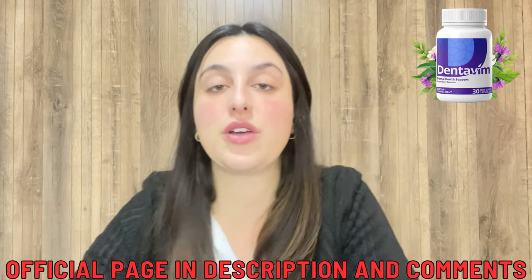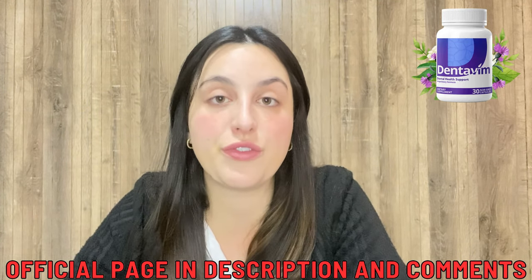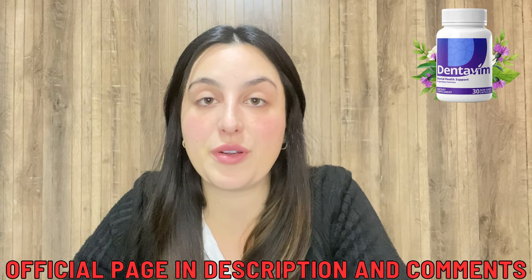The Dentifing comes in capsule or tablet form that you take every single day. One important alert: this supplement is only available to purchase on the official website. It is not possible to purchase it in drugstores or other websites, so be very careful. That's why I left the link just below in the description of my video — this is the only place you can buy the original Dentifing.